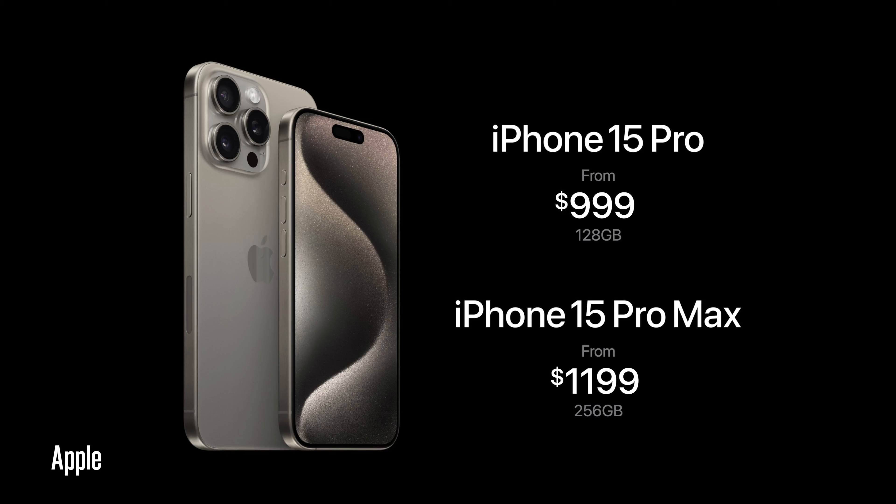You want to make the right purchase with your hard-earned cash. The Pros are targeting photographers and videographers who want to utilize the telephoto lens for up to 120mm zoom, ProRes, and ProRAW. The bezels are thinner, you have the titanium finish, and the Action Button. The 15 Pro starts at $1,000 for 128GB. The 15 Pro Max starts at $1,200 — with storage starting at 256GB — going all the way up to one terabyte.